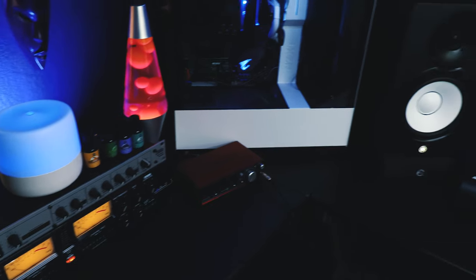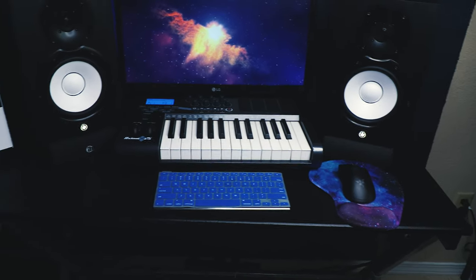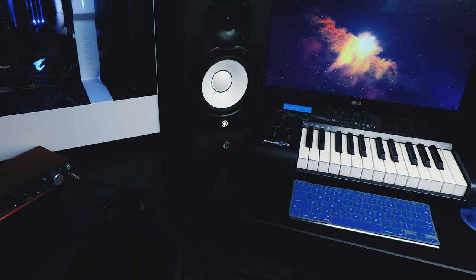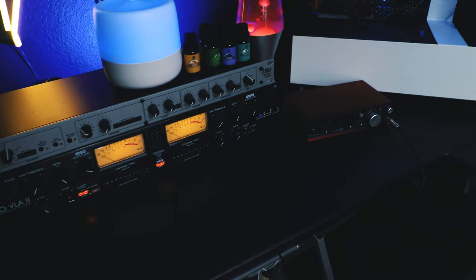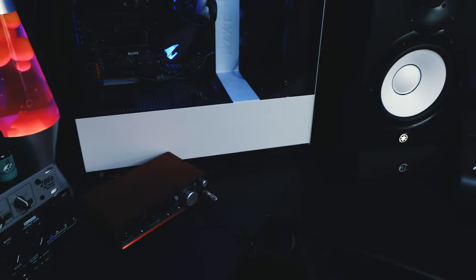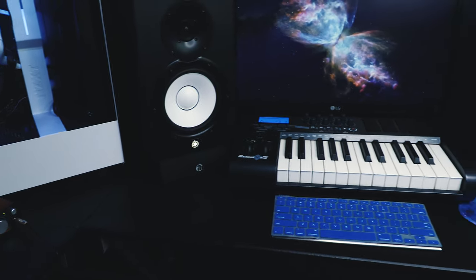My desk is just a basic L-shaped desk that I got off of IKEA. It was a super cheap desk that worked well for me. Eventually I want to upgrade it — I really like those Output desks, so I want to get something similar one day, but one step at a time.